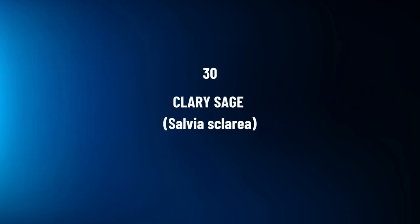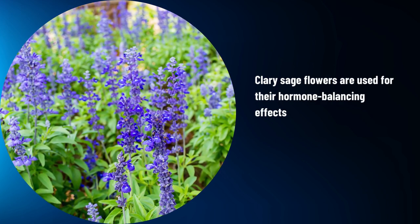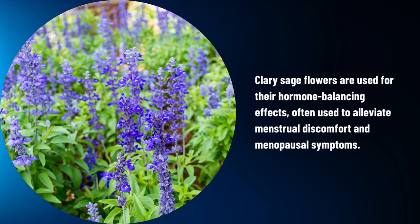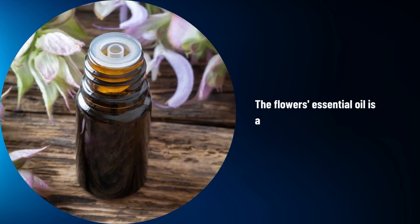Clary Sage, Salvia sclarea. Clary Sage flowers are used for their hormone-balancing effects, often used to alleviate menstrual discomfort and menopausal symptoms. The flower's essential oil is also used in aromatherapy.